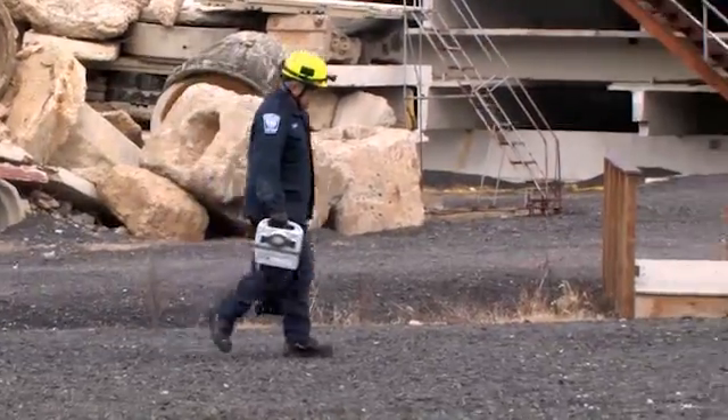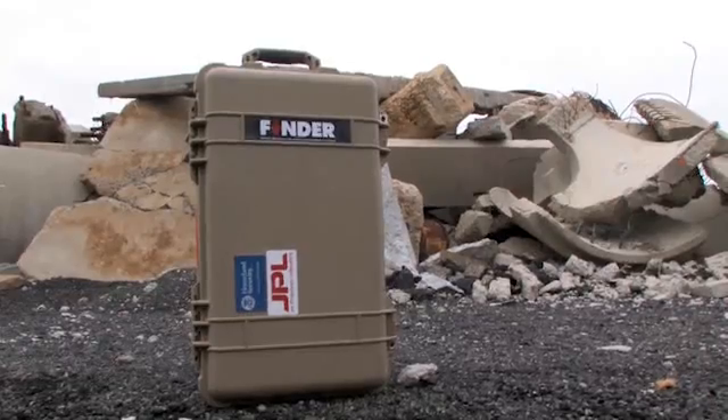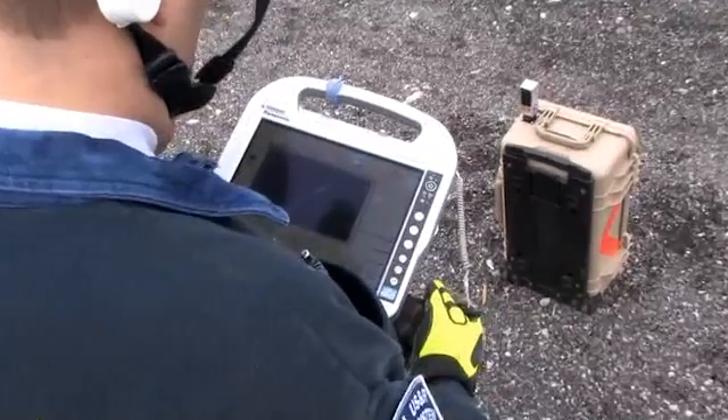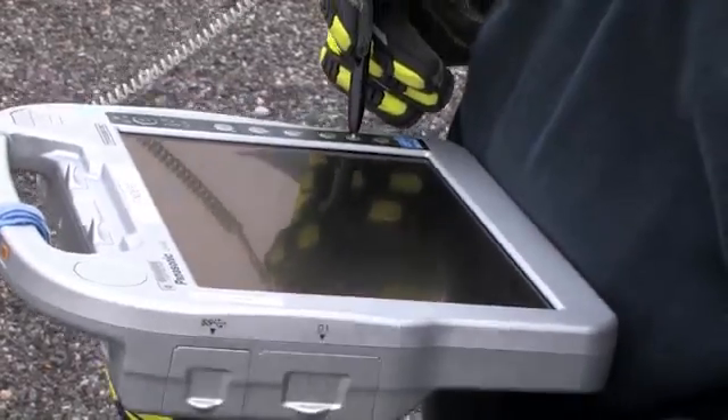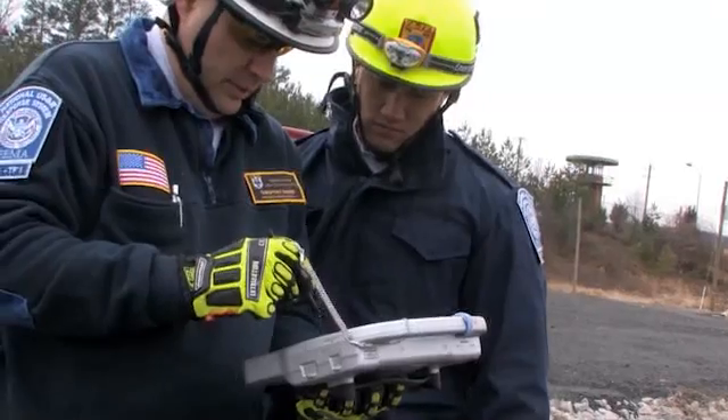Weighing less than 20 pounds, it's easy for responders to carry and operate, and from a safe distance, scans a broad area of debris in about a minute. Right now the system scans a pile in 30 seconds, takes 30 seconds to analyze it, and determines for a large-scale area if there are any human heartbeats — if anybody's alive.